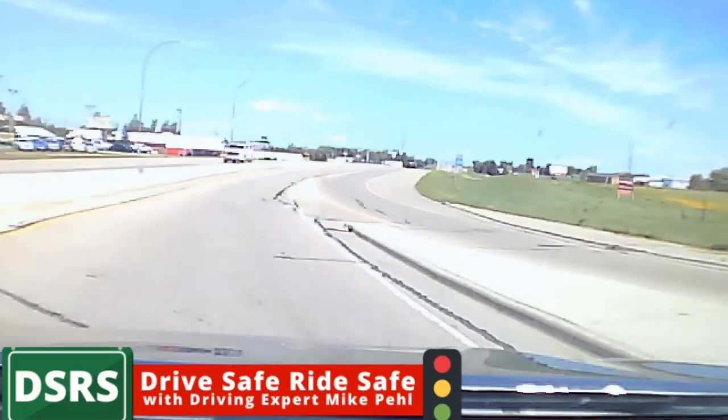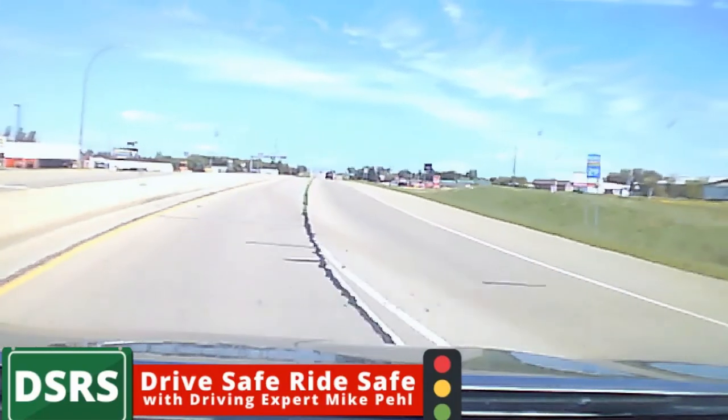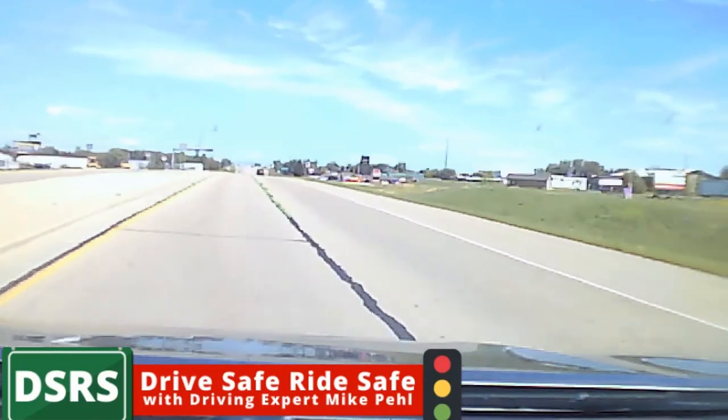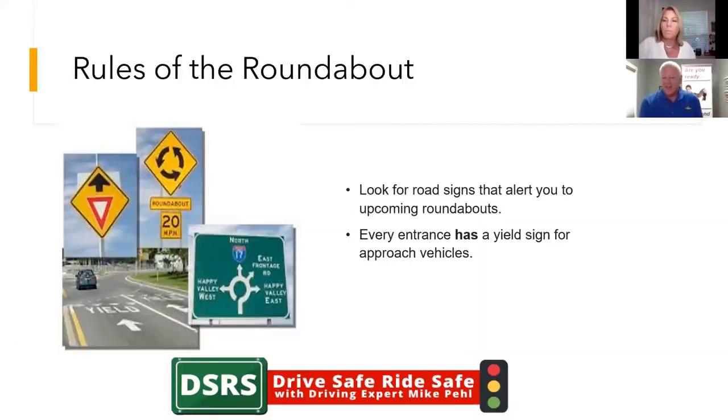Hopefully this little diagram helps you out with your roundabout driving. Thanks for tuning in live with Jane and Mike. As you can see, these are the signs you're going to encounter, and you're going to encounter them a half mile to a quarter mile before you get there.